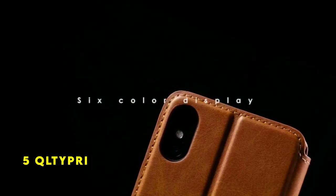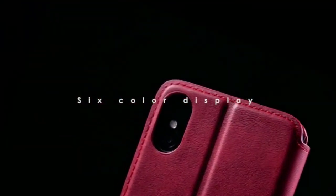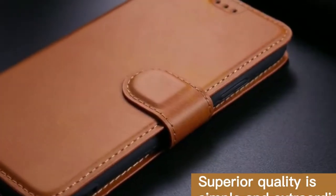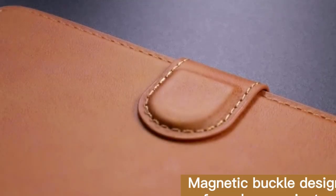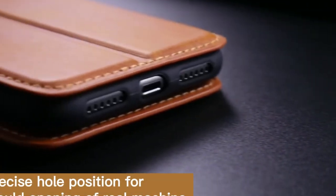At number 5 is QLTY PRI. The QLTY PRI iPhone 7 wallet case offers a practical and stylish solution for users seeking a combined phone case and wallet. Crafted from premium leather and durable TPU, the case provides a comfortable grip and reliable protection against daily wear and tear. The reinforced stitching enhances its durability, while the magnetic closure securely safeguards your phone and cards.